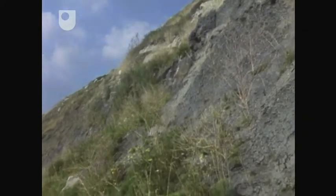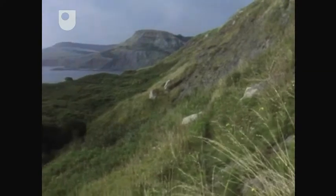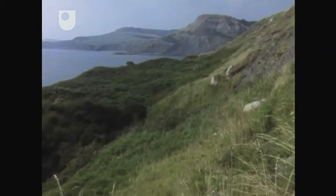Landslips occur when the clays become water-locked, particularly after prolonged periods of rainfall, and when the sea erodes the relatively soft clays and shales at the foot of the cliffs.